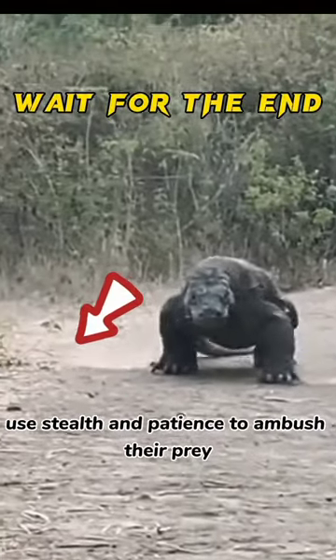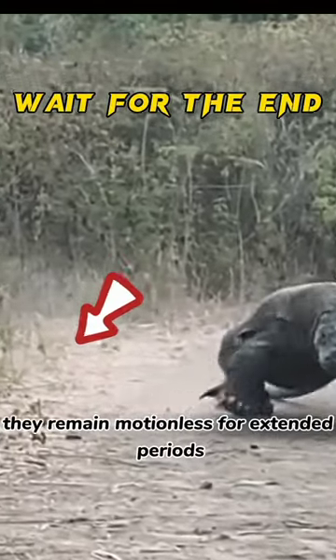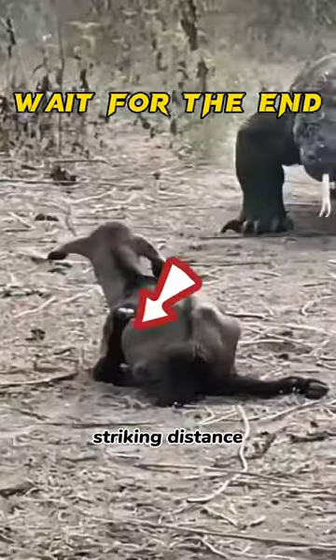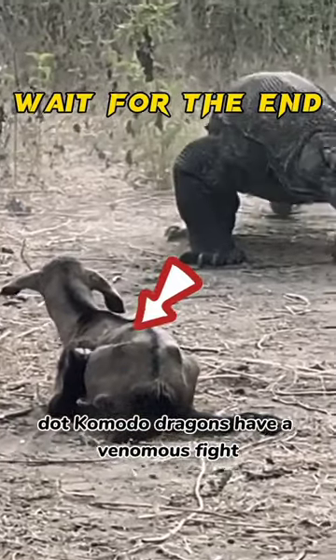Komodo dragons often use stealth and patience to ambush their prey. They remain motionless for extended periods, waiting for unsuspecting animals to come within striking distance. Komodo dragons have a venomous bite.